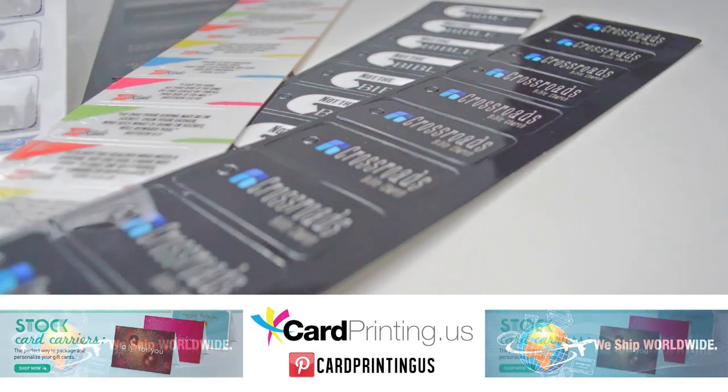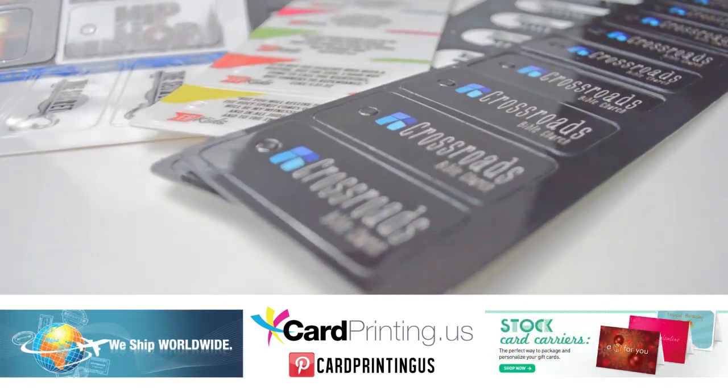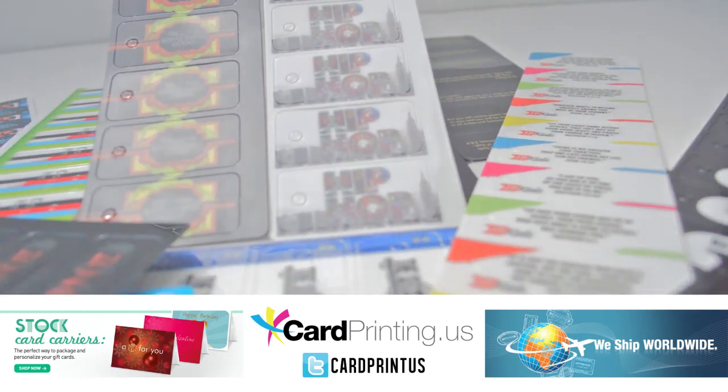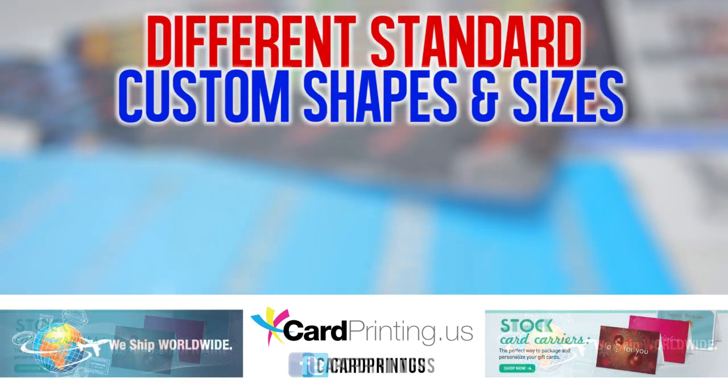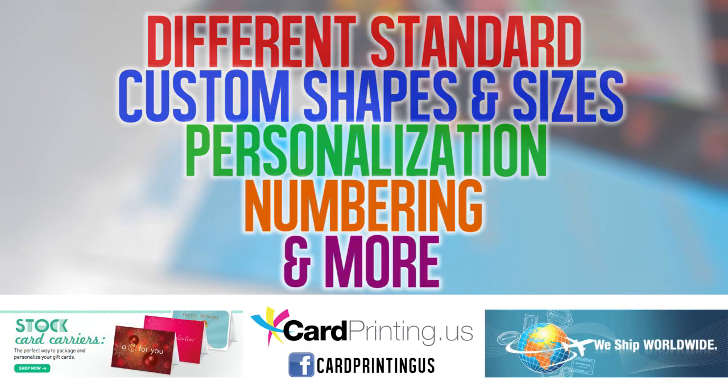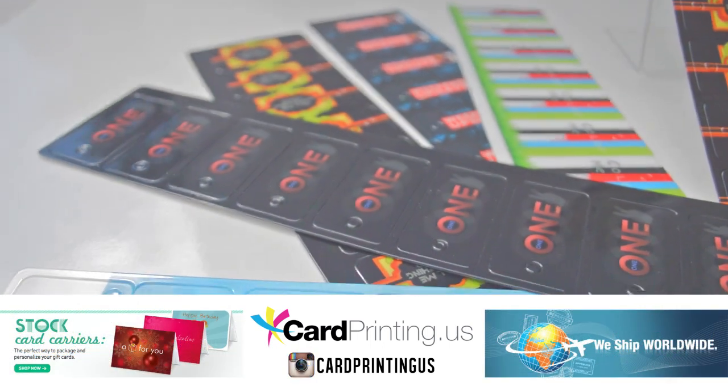We can print your plastic tag artwork in full color on either or both sides of your plastic key tags. Choose from many options, including different standard or custom shapes and sizes, personalization, numbering and more.